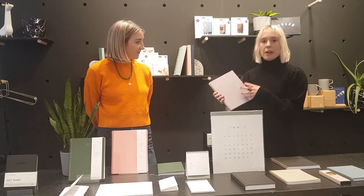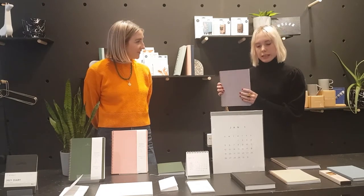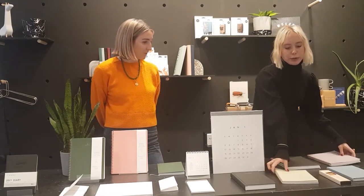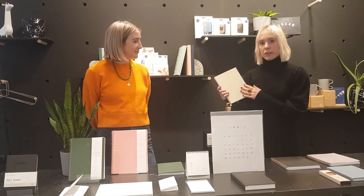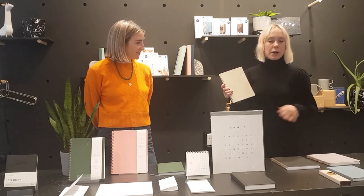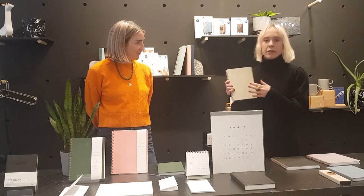Every day and week has space for tasks, priorities, and note taking. This one is the year task planner, but we also have the six-month task planner which covers January to June or July to December. It's lighter and smaller but made exactly the same way, and both come in different colours.